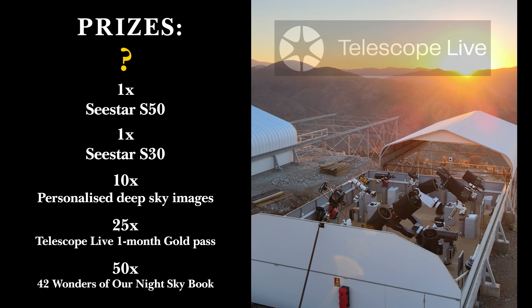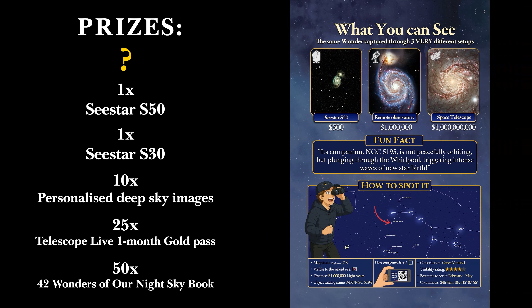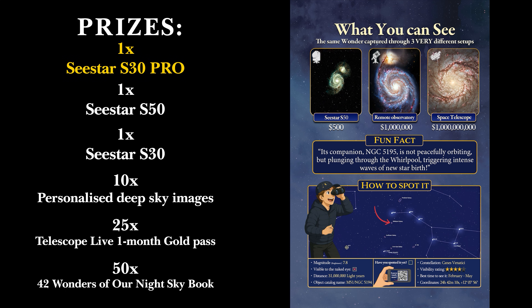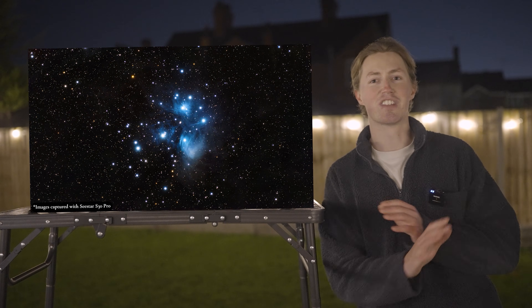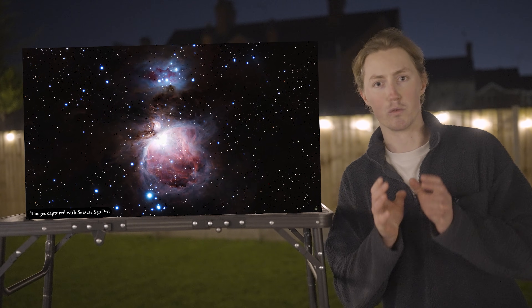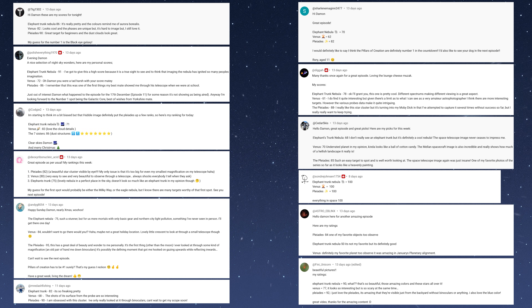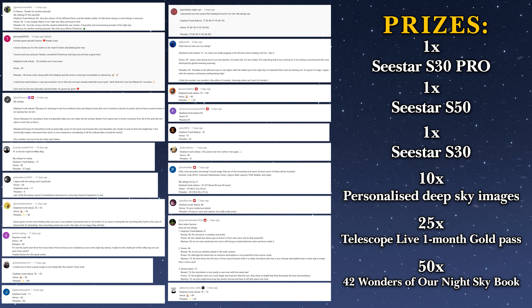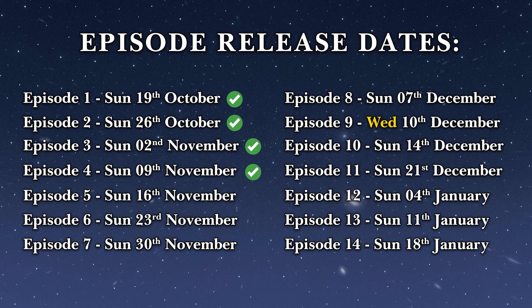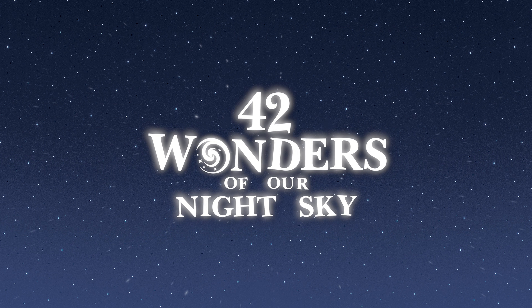We interrupt this broadcast to bring you an exciting development to the official 42 Wonders of Our Night Sky giveaway. The prizes have just got even better thanks to ZWO — one of the runner-up prizes of a Sea Star S30 has been replaced with the latest Sea Star S30 Pro. This telescope is now available for pre-order via the link in the description below. All you have to do to be in with a chance of winning is leave a comment on this video stating what your own personal ratings would be for each of today's wonders. You have 14 chances in total to enter, once per episode. The closing date for entries is the 31st of January.